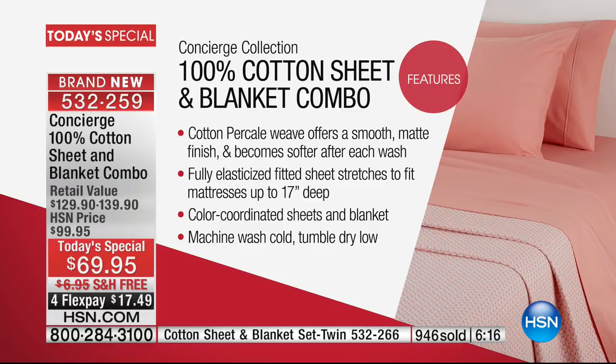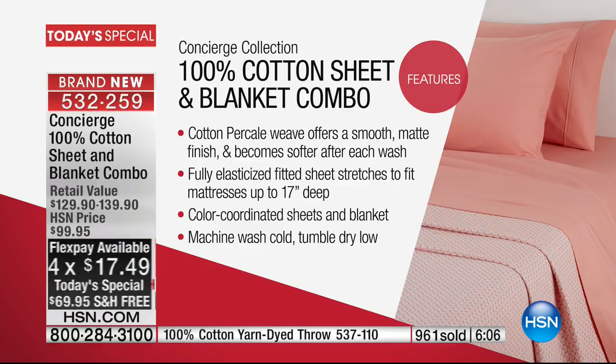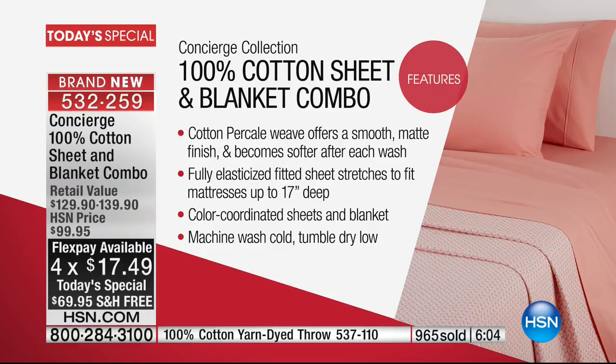It offers a smooth matte finish. It's softer and softer after every single wash. It's machine wash cold, tumble dry low — super easy to care for, and just feels so wonderful and light and airy.